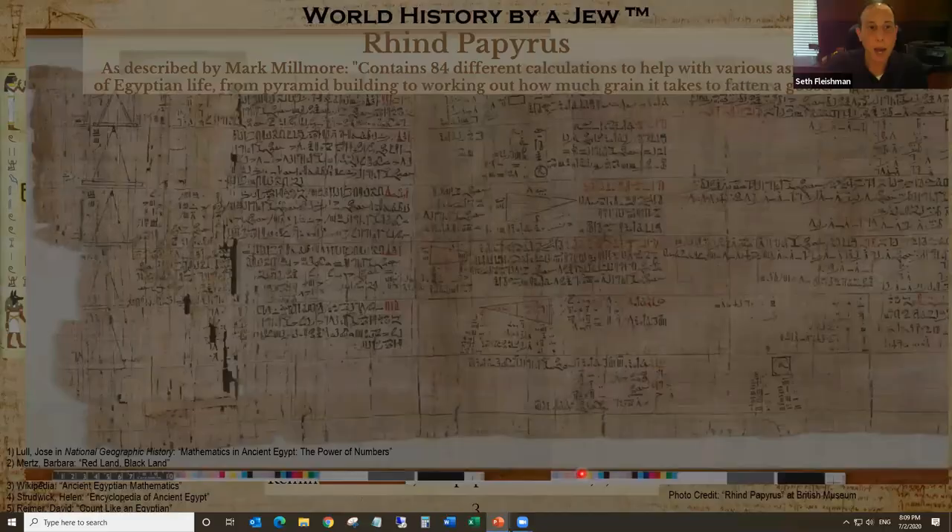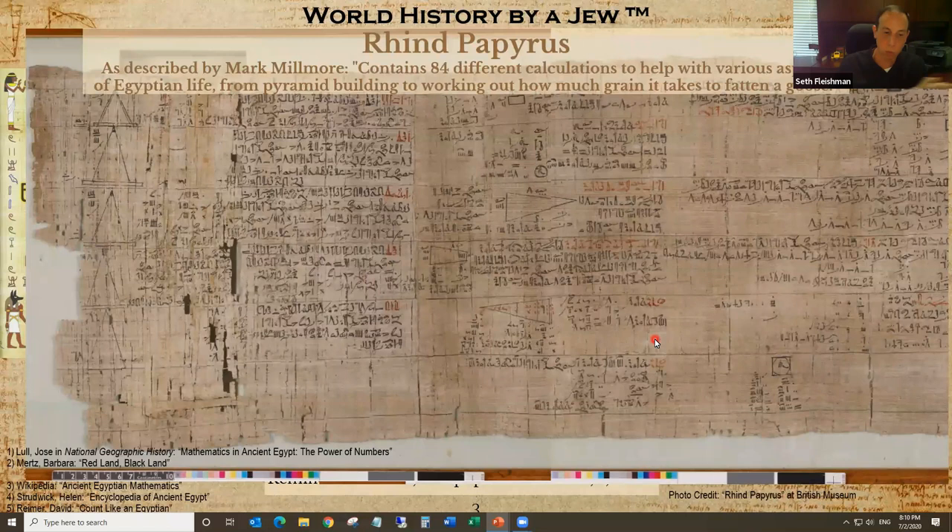Here's a close-up of the Rhind papyrus. Mark Millmore summarizes it well: the Rhind papyrus contains 84 different calculations to help with various aspects of Egyptian life, from pyramid building to working out how much grain it takes to fatten a goose. Looking at this papyrus you can already see triangles — probably some sort of geometric equation — and also rectangles, polygons, and a square inside a circle. Most of what we'll be talking about tonight comes from this source.